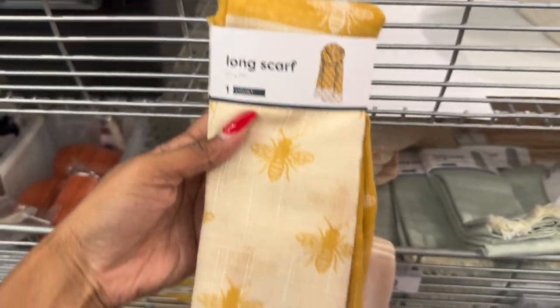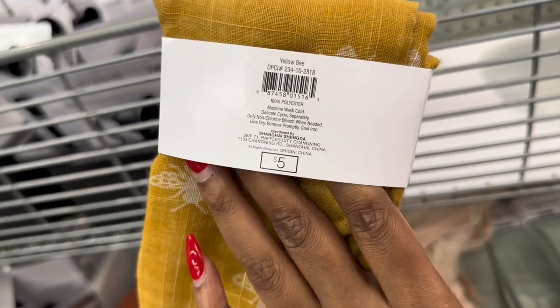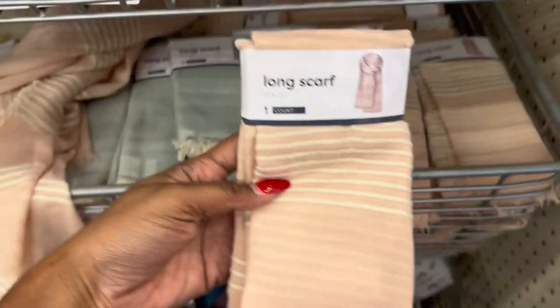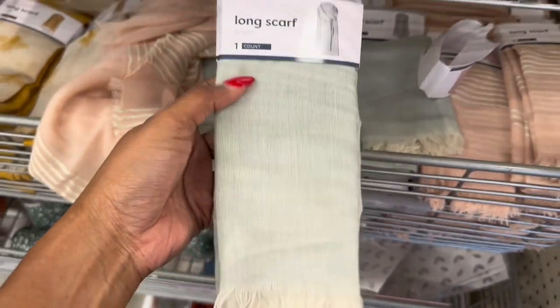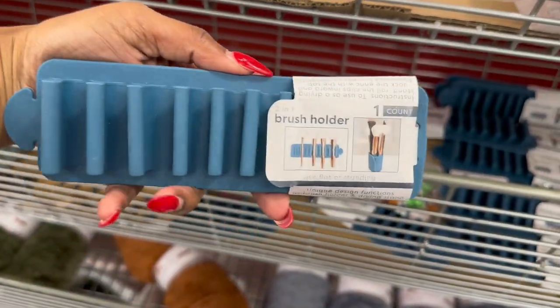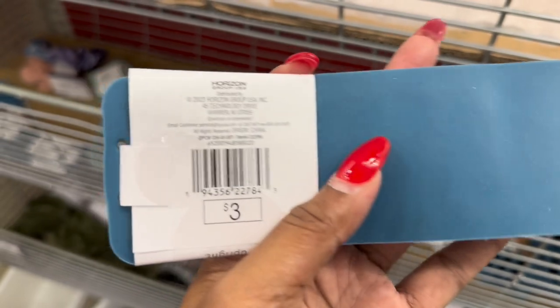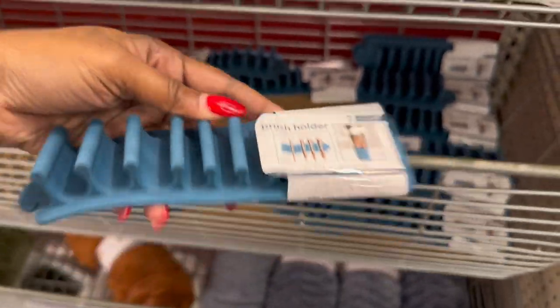And I have these scarves — this is a pretty mustard yellow color, they're five dollars. So I have the bumblebee one, the striped pink scarf, and the green one. Here is a brush holder in a blue color — they used to have them in pink earlier in the year, it's three dollars. These are the blue ones — I know everyone doesn't like pink.